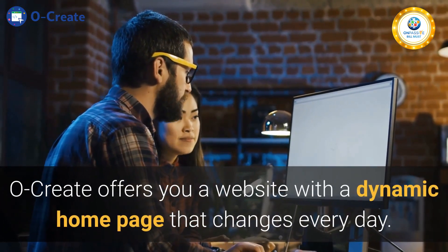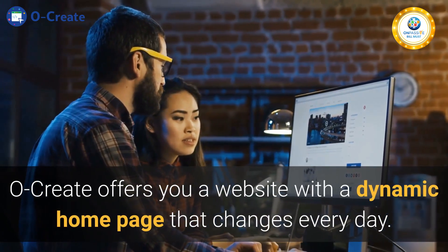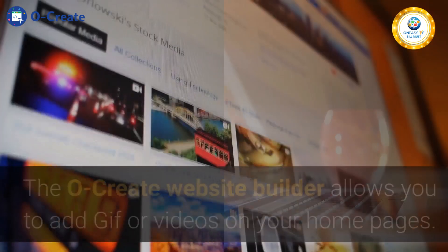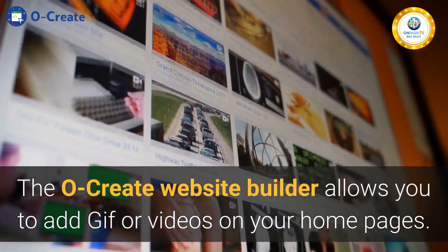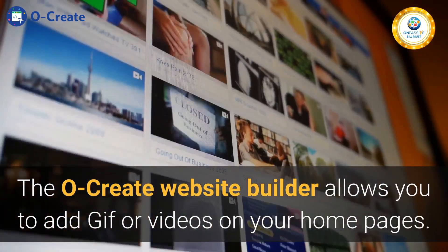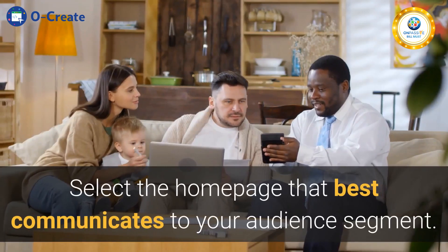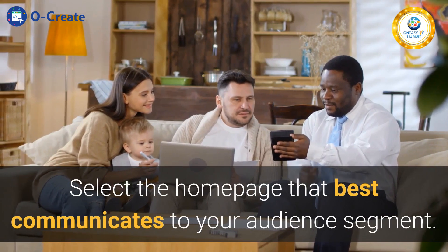Ocreate offers you a website with a dynamic home page that changes every day. Customize your home page message to cater to your new market segment. The Ocreate website builder allows you to add GIFs or videos on your home pages. It is easy to customize. Select the home page that best communicates to your audience segment.